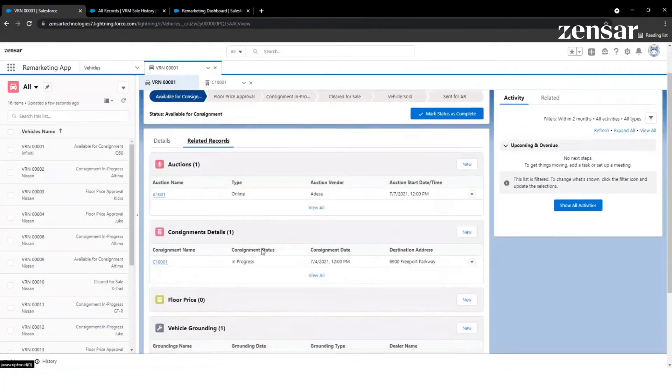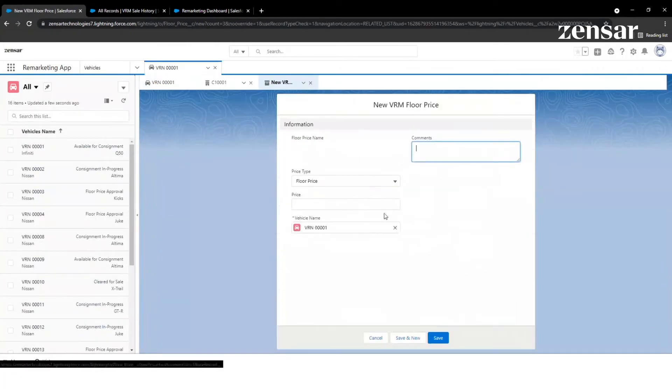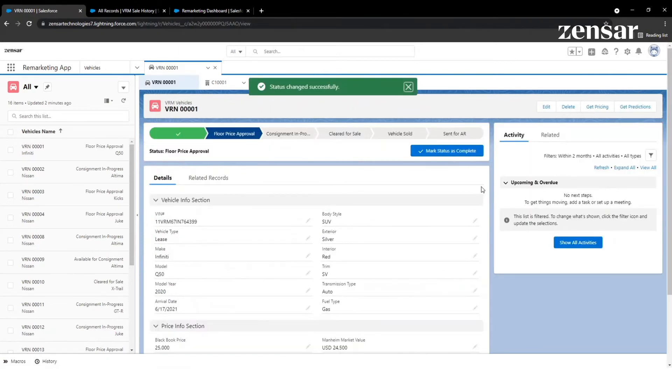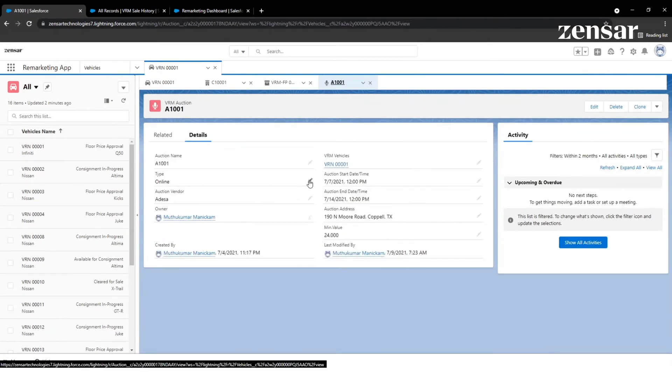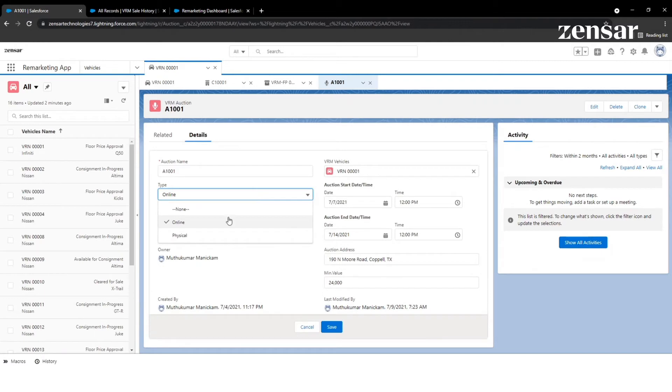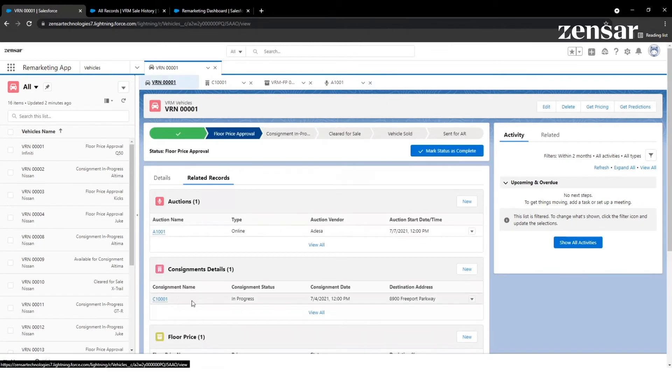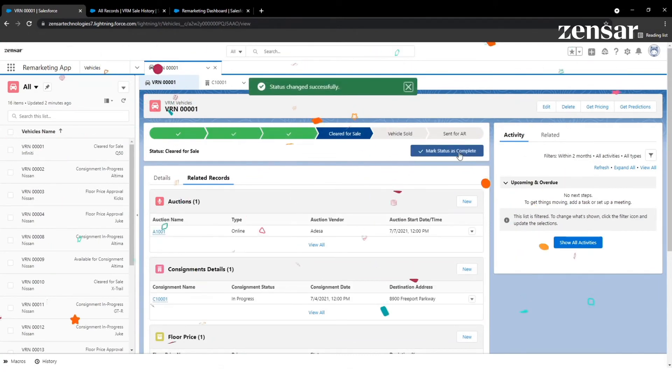Based on the vehicle details, price estimation and predictions, a minimum auction floor price is set. Post-floor price approval, the vehicle is assigned for an online or a physical auction. The consignment record is created and the vehicle is cleared for sale.